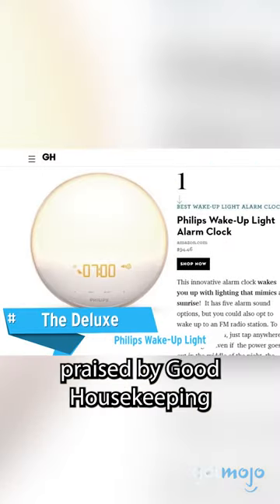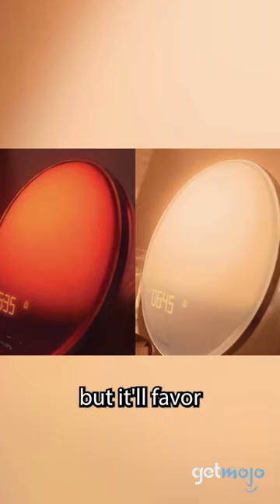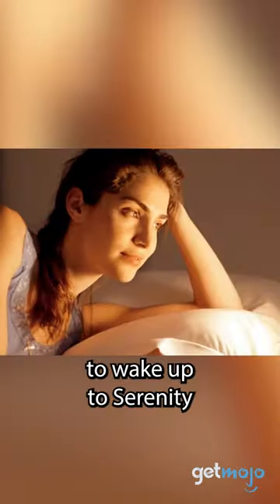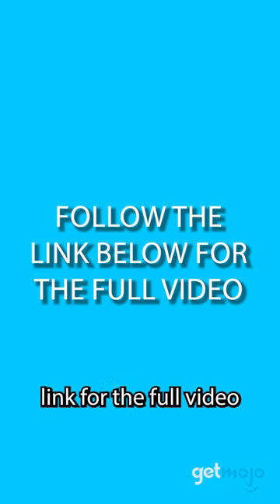Philips Wake Up Light. Praised by Good Housekeeping for the way it mimics a sunrise, this alarm clock from Philips may be pricey, but it'll favor those looking to wake up to serenity. That's the best one! And don't forget to click the link for the full video!